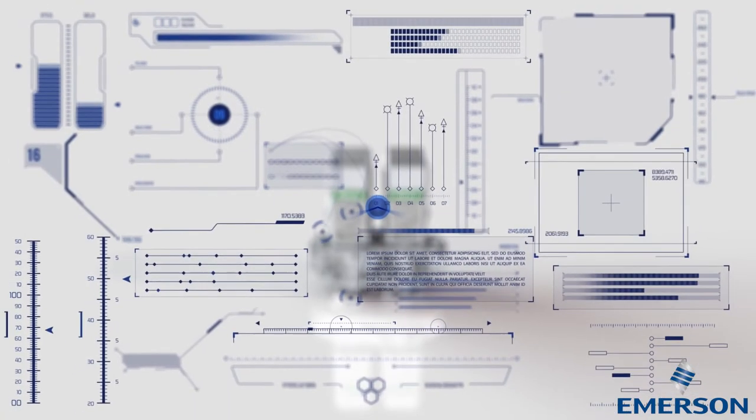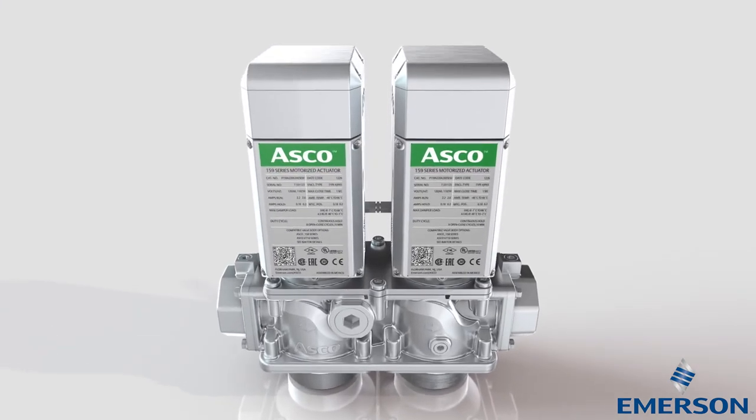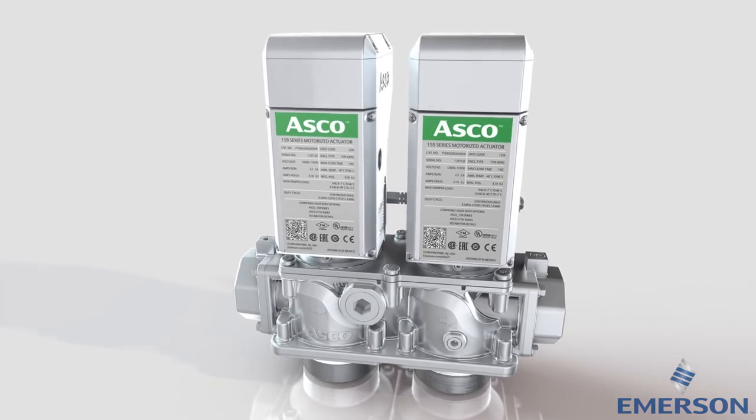Emerson has been at the forefront of combustion technologies in critical industries like commercial ovens, burners, boilers, furnaces, and more. Our globally approved safety shutoff valves, solenoid valves, actuators, and other components offer superior quality and flow performance, enabling you to meet the highest standards of safety and energy efficiency.